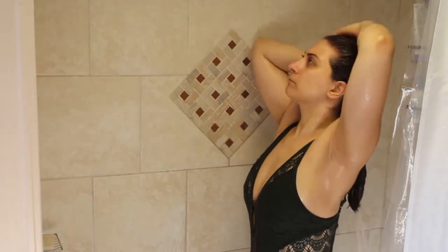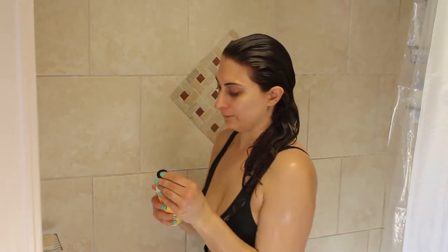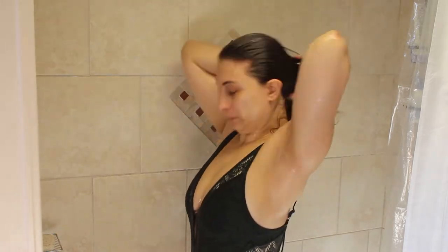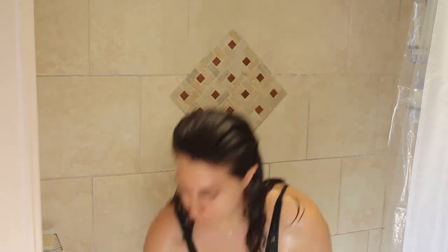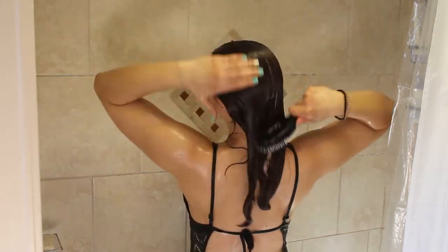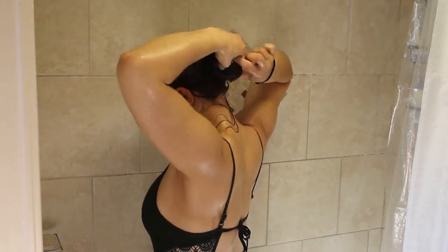Rinse out the co-wash, still scrubbing your scalp to make sure everything is out. Next I'm taking my Jessicurl daily conditioner and making sure all my hair is saturated. I find the easiest way to do this is to brush it through, so I'm going to take my Denman brush and just run that through.